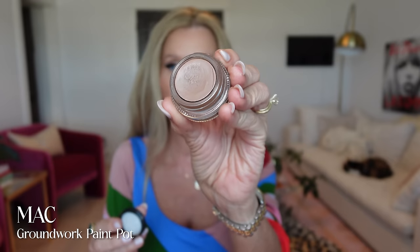Now if you have hooded lids — I had hooded lids for a long time before I had blepharoplasty — what you'll need to do is put your darkest color on the outside and raise it up a little bit. Do your eye makeup with your eyes open and play with that crease color. If you want a one-and-done shadow, without a doubt one of the best shadows ever is MAC Groundwork Paint Pot.